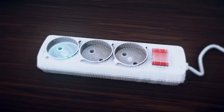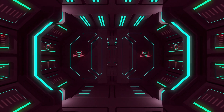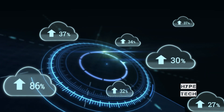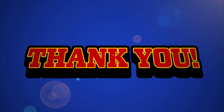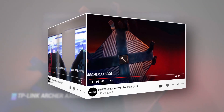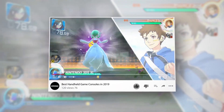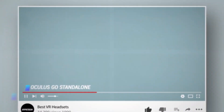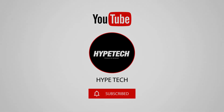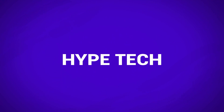That brings us to the end of our review and buyer's guide for the best power surge protectors. Hope to see you in the next video — let us know in the comments what your favorite one is. If you like this content, don't forget to subscribe and get notified when we launch new videos.